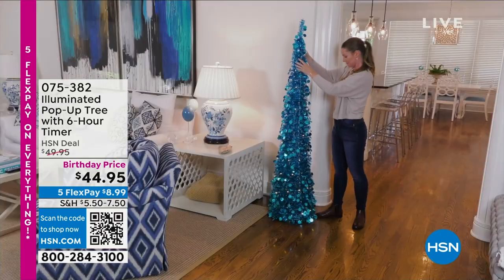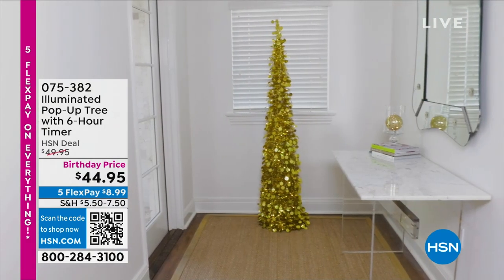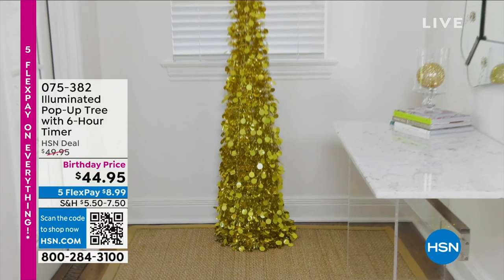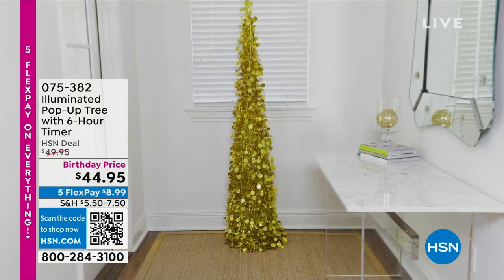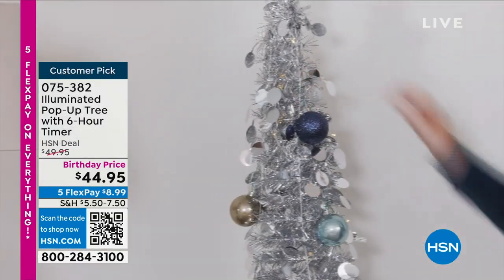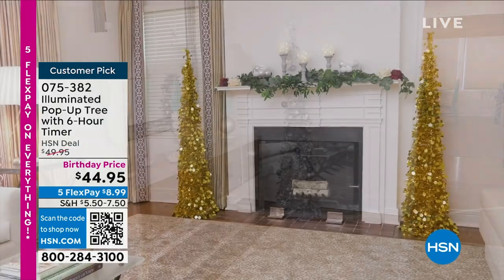These trees are gorgeous, and I will tell you I'm not the only one that thinks that. When you go on hsn.com, there are over 75 five-star reviews. You can get instant Christmas anywhere — the corner of a room, entryway to a house. Maybe you want to put them on your porch, your foyer, wherever you want them. They're gorgeous. I've got a couple of different styles.